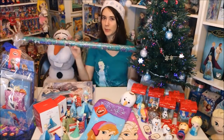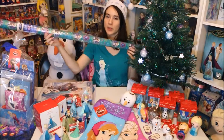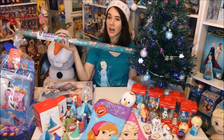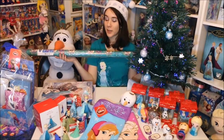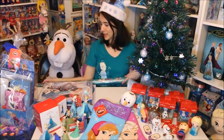They also have some Frozen-themed wrapping paper if you want to really go all out. This is one I got last year but they have lots of new ones even this year — I even saw one at Walmart that was like a four-piece set of different wrappings and it also had ribbon and everything, so if you want to go crazy, here's some extra stuff you can get.